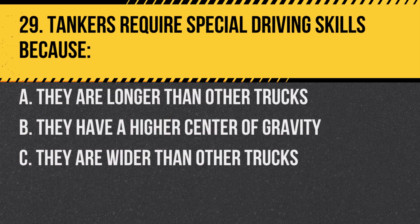Question 29. Tankers require special driving skills because: A. They are longer than other trucks. B. They have a higher center of gravity. C. They are wider than other trucks. Answer: B. They have a higher center of gravity. This makes them more prone to rollovers.